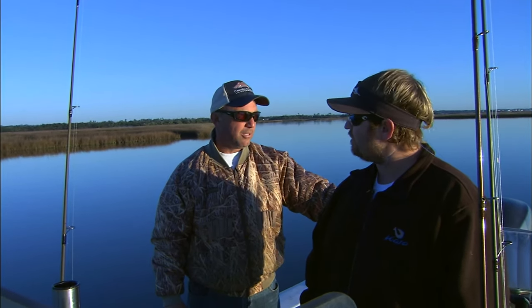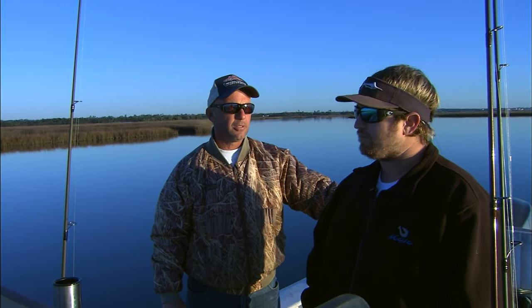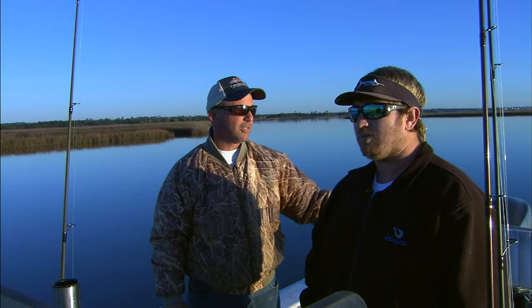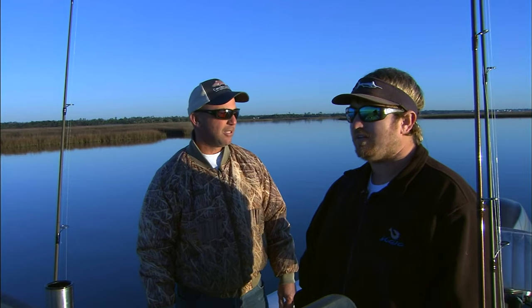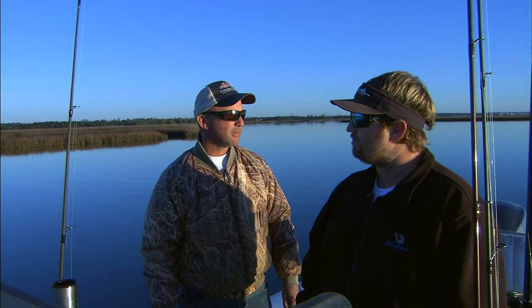Rob, you got me out here this freezing morning. What are we going to be catching? We're going to be chasing puppy drum. It's the middle of January, been really cold — cold nights and days. A lot of these fish that were in the surf in the late fall and early part of winter have moved back in here for protection and survival. They're schooled up real well. We couldn't find a better morning — it's slick, no wind. Flood tide is what you want so you can get back in there with your boat — flooded tide, calm, about as perfect as it gets. Let's do it.